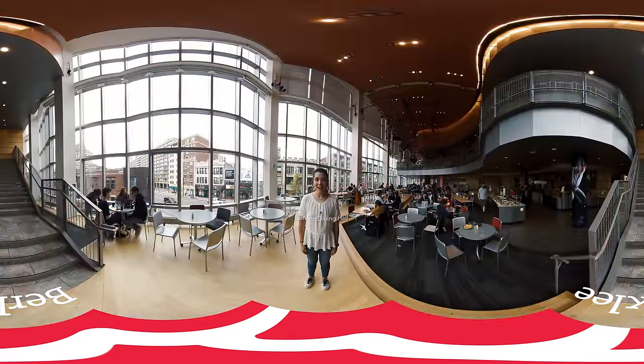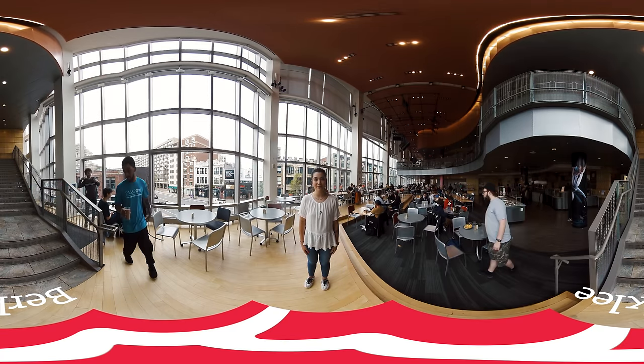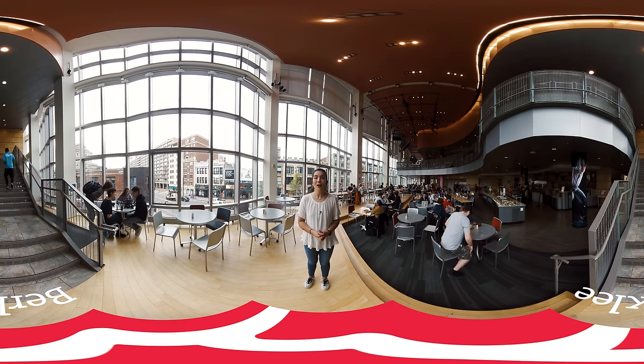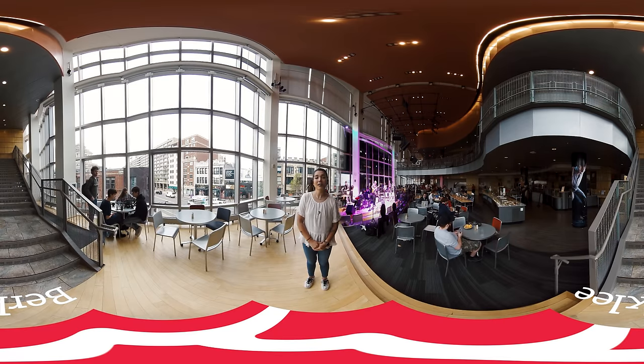Welcome to the Berklee Dining Hall. The Berklee Dining Hall is one of four places on campus where students can use their meal plans to get food. Students have an option from a wide array of food, ranging anywhere from vegan-friendly food all the way up to common allergen-friendly foods. Additionally, at night, this space becomes a place for student-run productions or CAF shows. You can see over here a RISN platform as well as a sound and lighting system for students to participate in these shows.